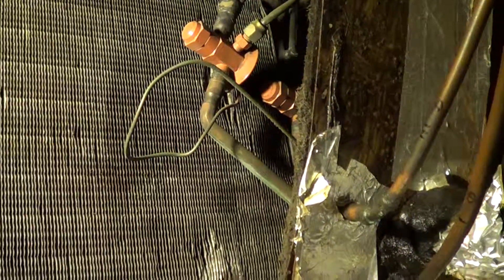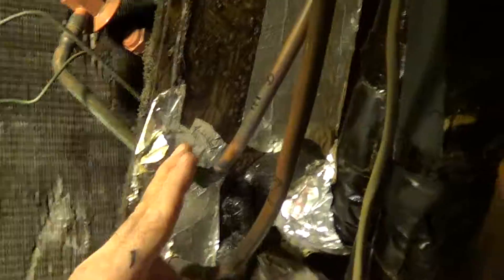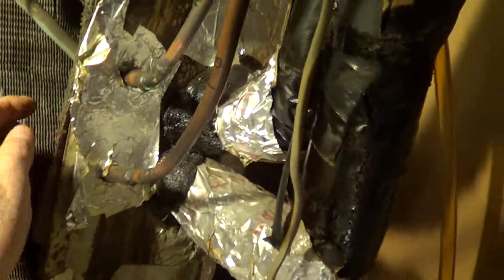Instead of having two separate coils, as far as refrigerant they are two separate circuits, but they're in one mechanical package, which is kind of odd. Right now the one on the three-phase line is fully functioning, and the one on the single-phase line has leaks.